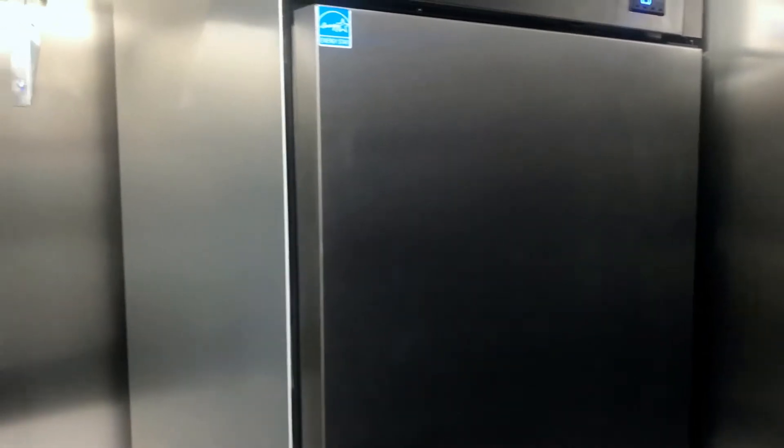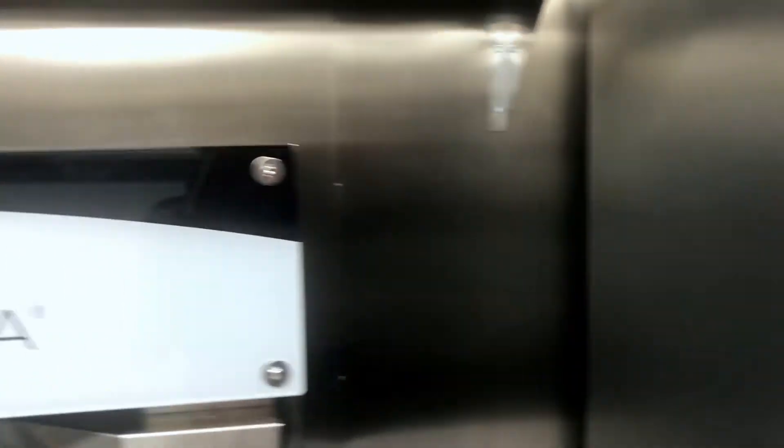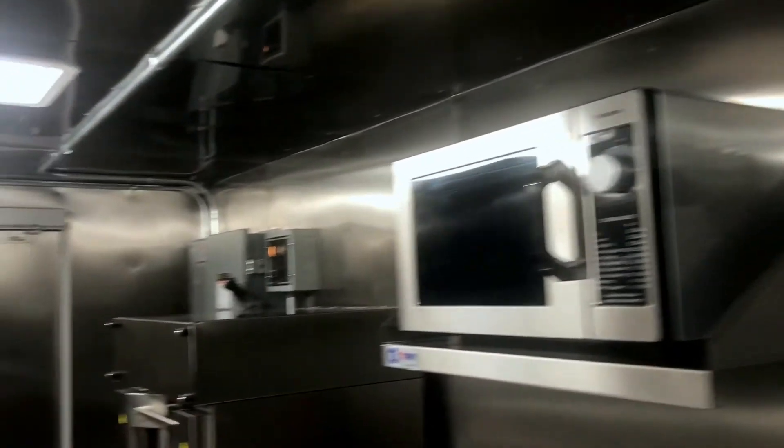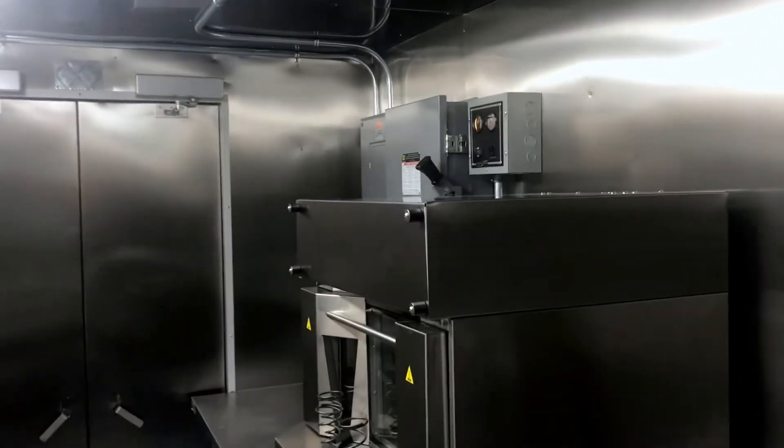All of our food trucks come with NSF certified equipment. You're going to be looking at True refrigeration, Panasonic commercial microwaves, and cooking gas equipment — all NSF certified.